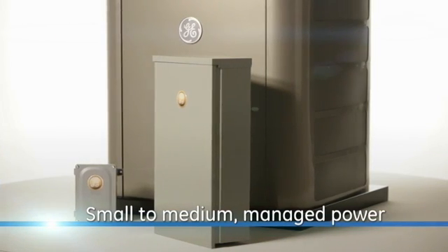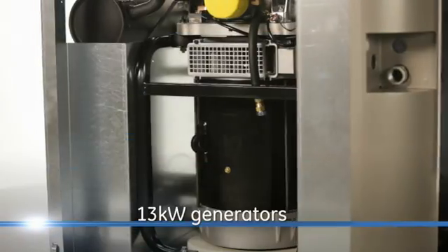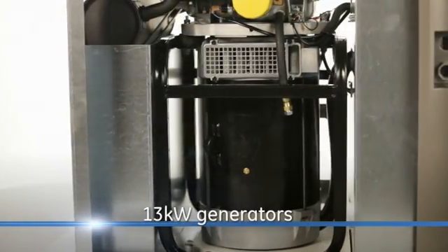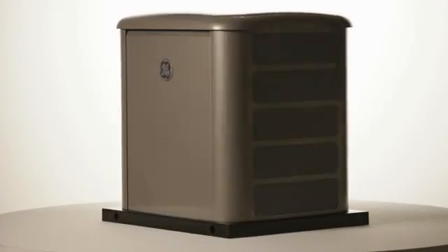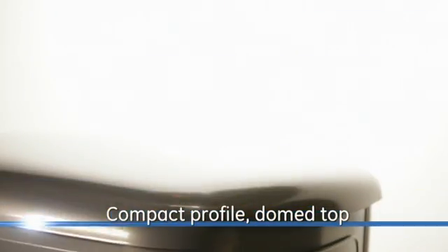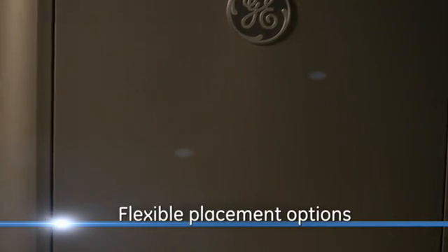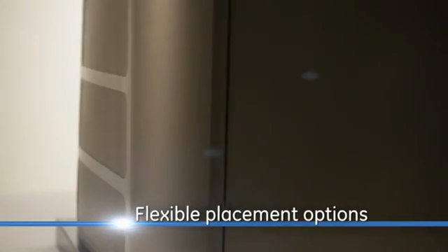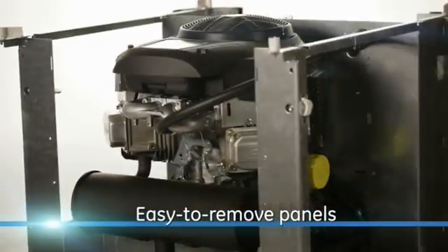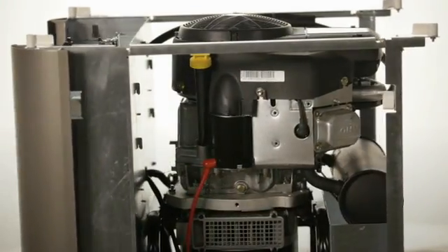For managed whole house generator solutions, including up to two central air conditioners, GE offers 13 kilowatt generators. Perfect for smaller to medium sized homes, these units have a new compact profile with a domed top that sheds rain, snow and debris. Its design allows installation as close as 18 inches to a structure, and easy to remove panels give three-sided access to the Briggs & Stratton Professional Series V-Twin engine.